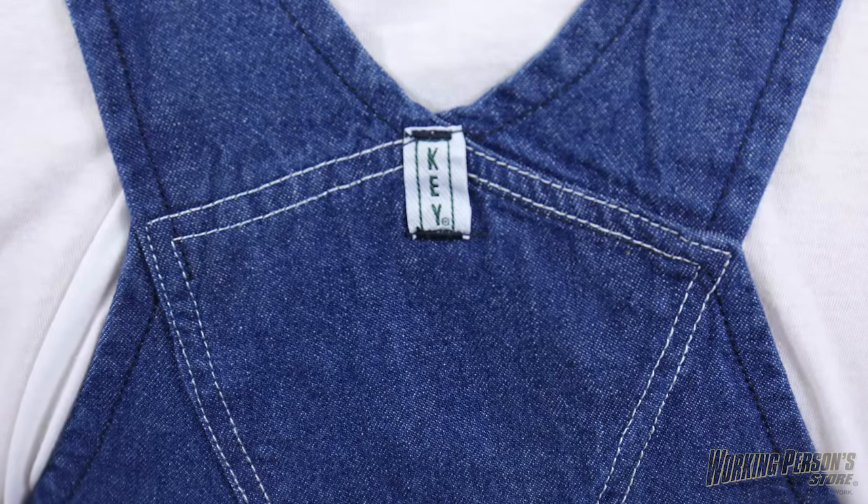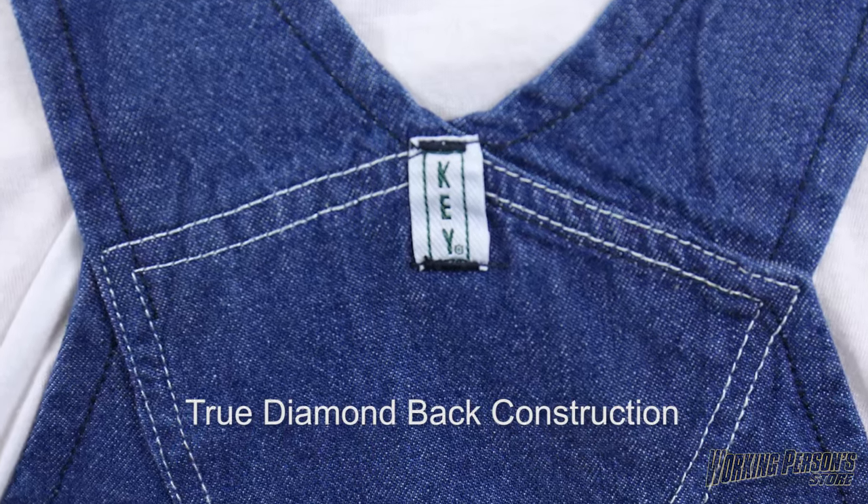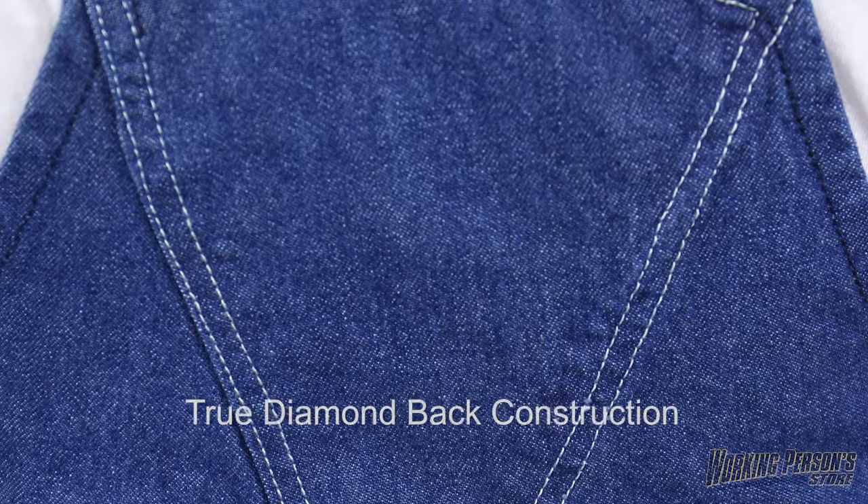The true diamond back construction on these men's overalls is logical too, as it gives you freedom of movement during your hectic workday. For long-lasting wear, the Key workwear is triple needle stitched.